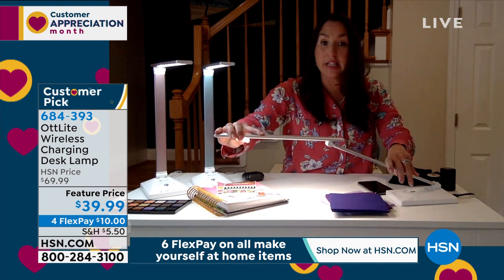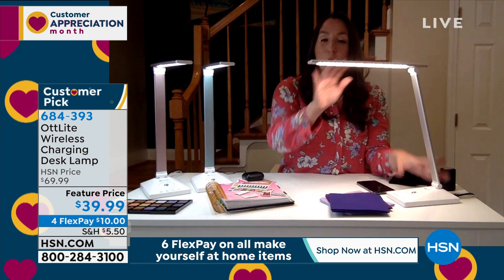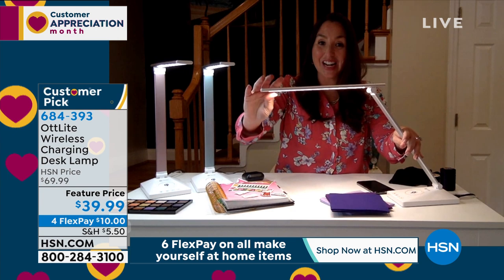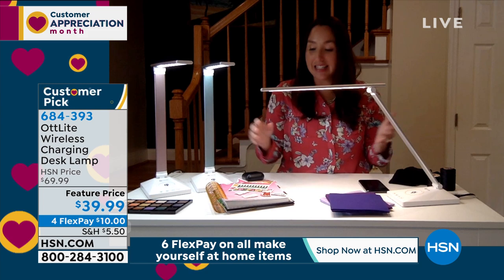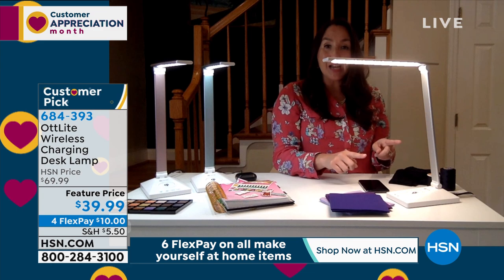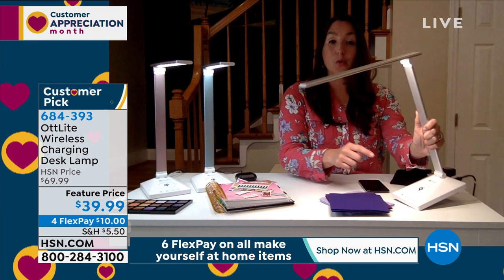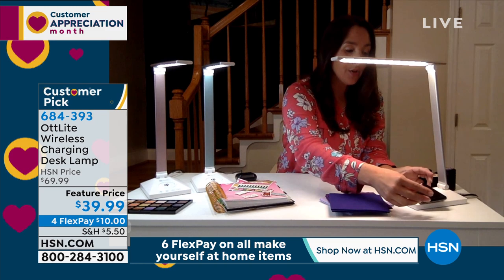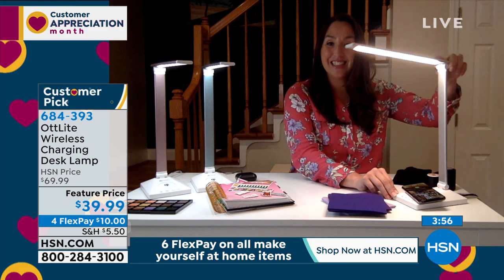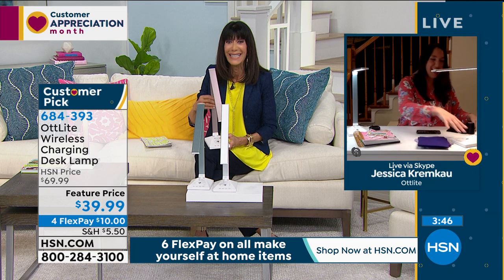This lamp has so many great features. It's articulating, so you can get down low for scrapbooking projects or fine details when working from home. A lot of us are working from home and doing e-learning with our children. We use so many devices — phones, tablets, earphones for conference calls. This lamp has the incredible Ott Light lighting, but also Qi wireless charging. Look for the Qi symbol to confirm compatibility with your phone. It works for iPhone 8 and above and most Android phones. Simply place your phone on top and it charges. Plus there's a USB port in the back for additional devices.